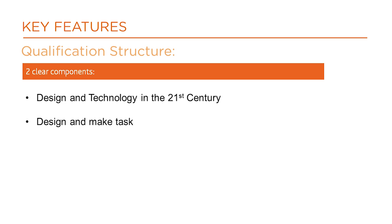Component 1, Design and Technology in the 21st Century, is a written examination and counts towards 50% of the overall qualification.